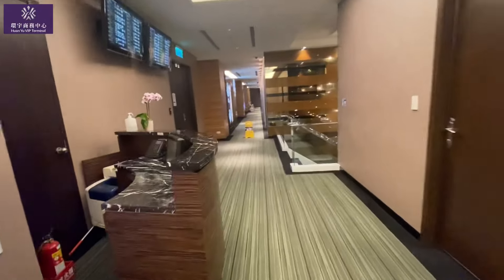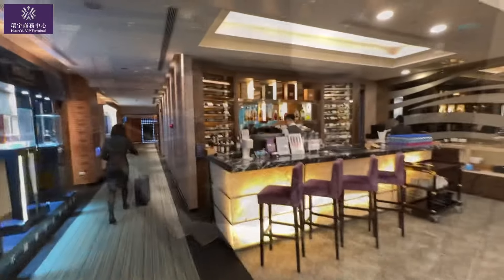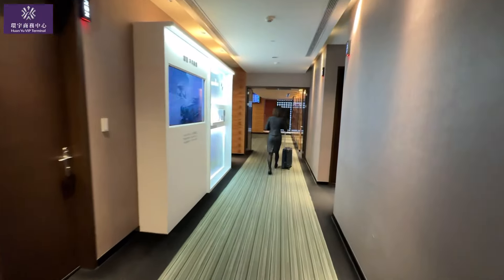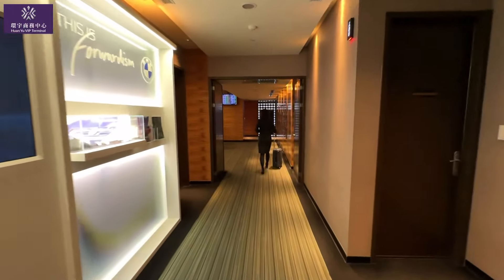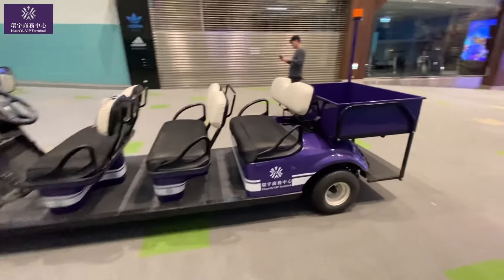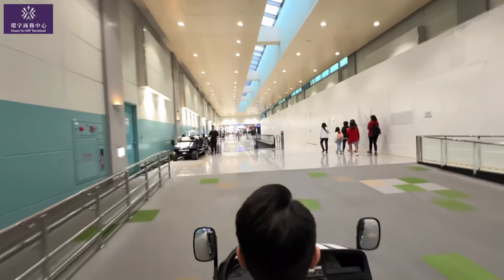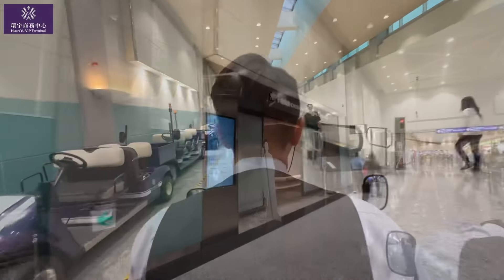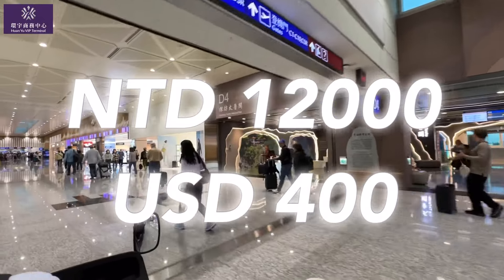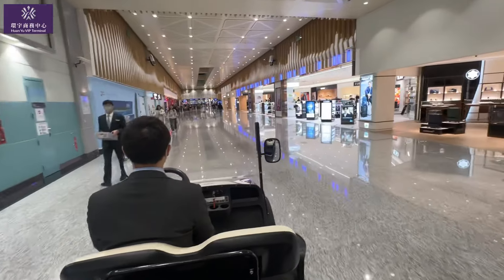Look at these corridors — this lounge is actually quite large with a number of private suites. After enjoying the decent food, trust me, that's not the end of the journey. Once it's time to board, the final highlight: one staff member escorts you with your luggage to the boarding gate via an electric buggy. I often see people riding buggies in airports — now I know it's actually a paid service that everyone can experience. This VVIP departure service costs 12,000 Taiwan dollars, which equals about $400 US dollars per person, no matter which class you are flying.